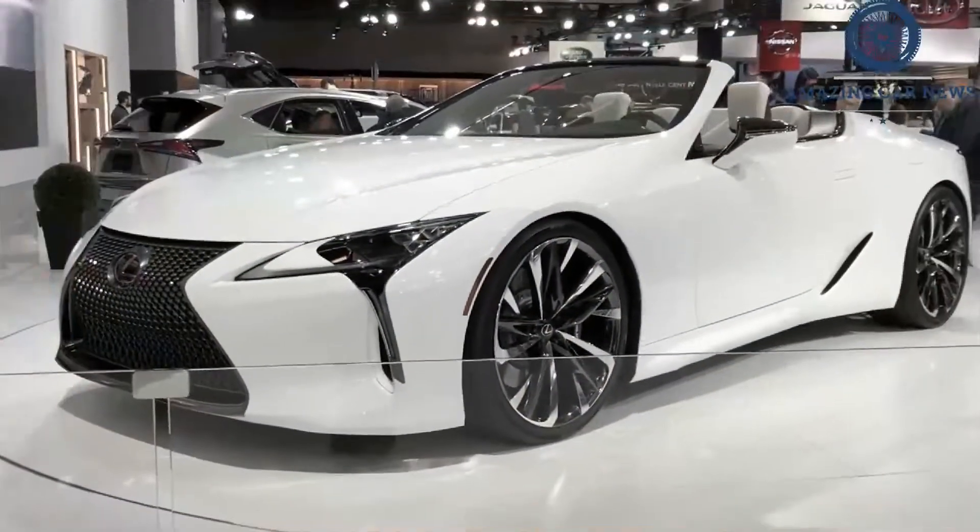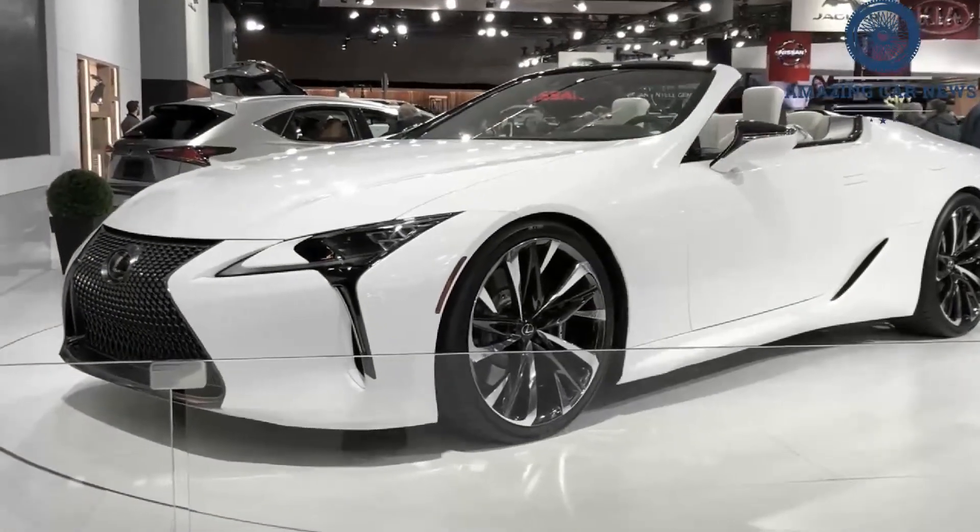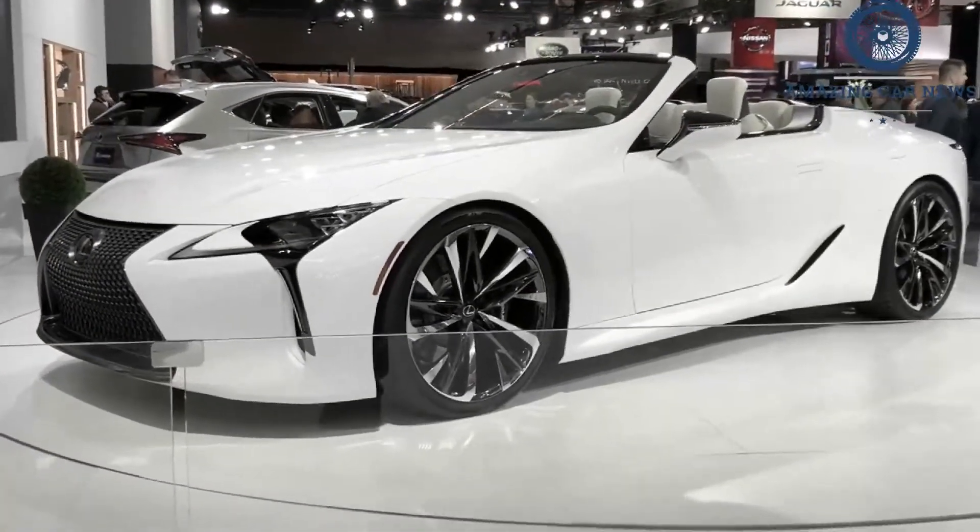The available sport package includes new 21-inch wheels with polished metal and gloss black elements and revised sport seats with deeper cushions.